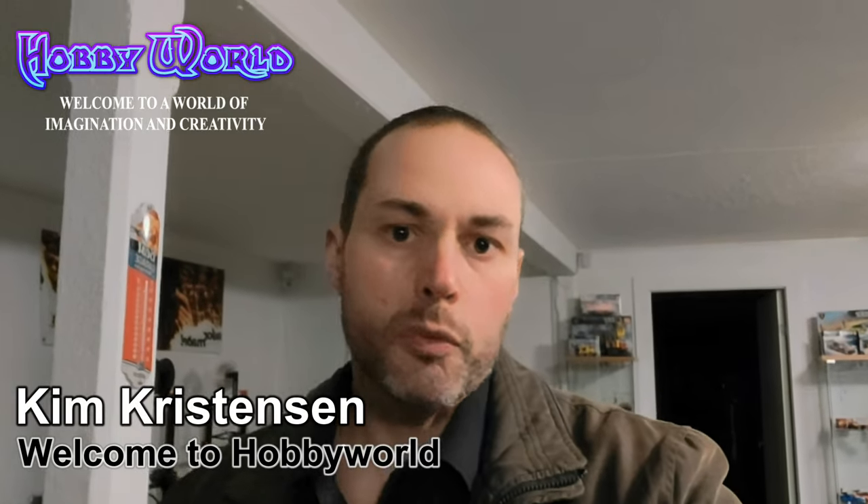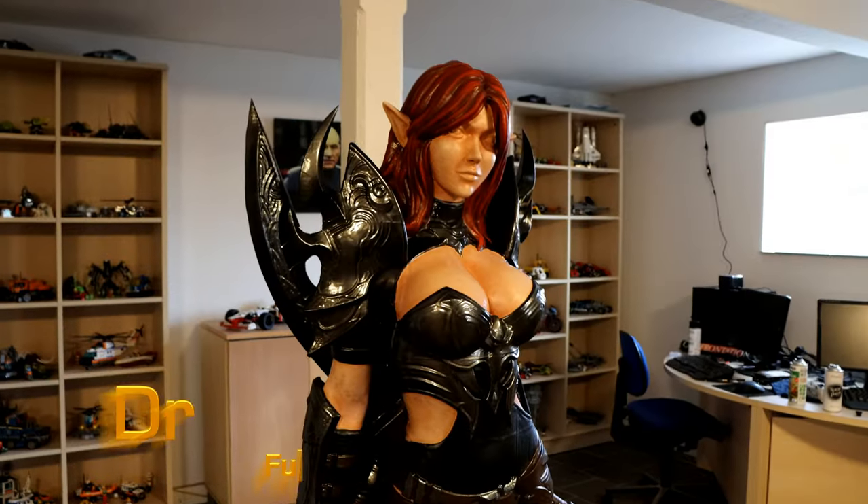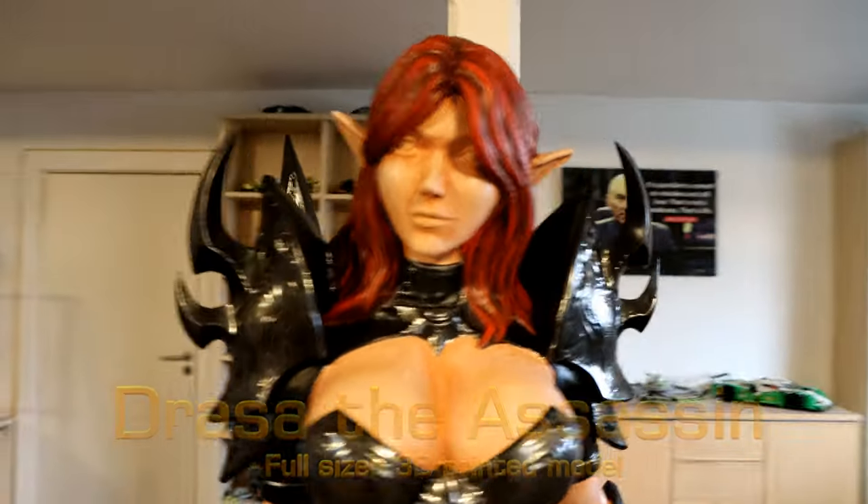Hi everyone and welcome to Hobby World. We are in the middle of March and I thought this would be a perfect opportunity to show you all the projects I'm working on at the moment. So please stick around and see what I got in store for you. If we are going to talk about my current projects, there's no way around it — we definitely need to mention this one.